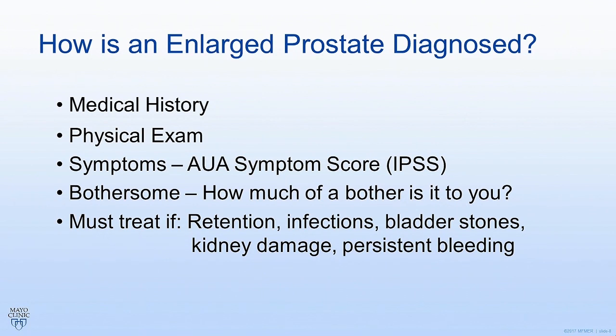How is BPH diagnosed? If you go see a physician specifically about this problem, most of the exam will involve talking and filling out questionnaires to assess how severe your symptoms are and how much of a bother it is to you. When symptoms first start, it is perfectly reasonable to just watch things and see how they progress. There is one portion of the physical exam — the rectal exam — which takes about 30 seconds and gives the doctor a good idea of how big the prostate is. It is also a great screening test for prostate cancer when combined with the PSA blood test.